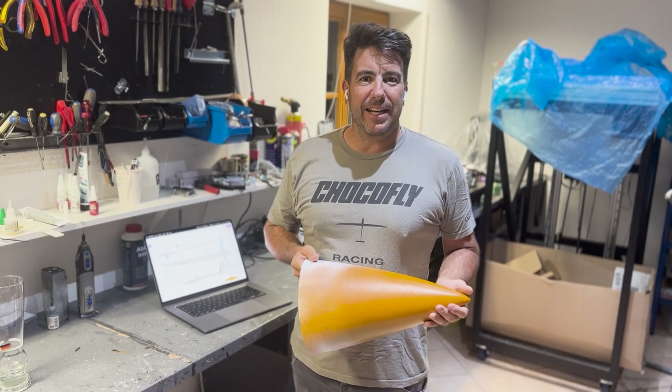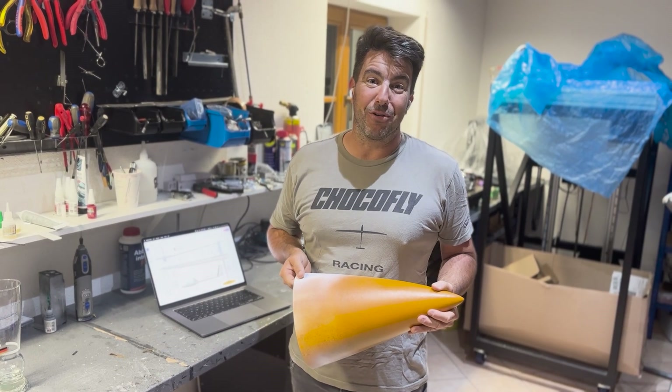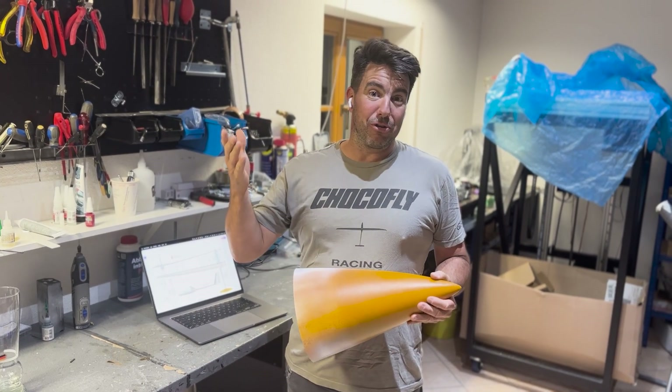We will come to the USA next year in June to Montague and we will bring the SP-10. So we will fly and race it there. Bruce, our distributor guy, will take care of that. And now I switch to German.